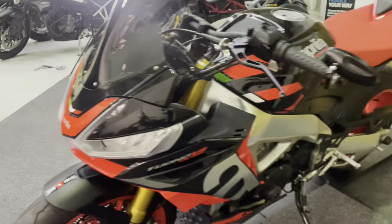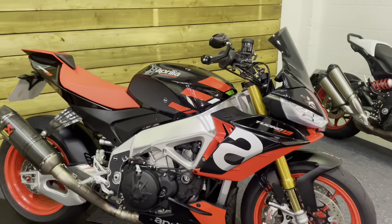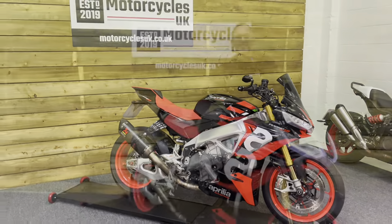So if you are looking for an extremely fast super naked motorcycle, look no further than this stunning Aprilia Tuono V4 1100 Factory. The V4 engine on this bike sounds absolutely superb — let's fire it up and have a listen.